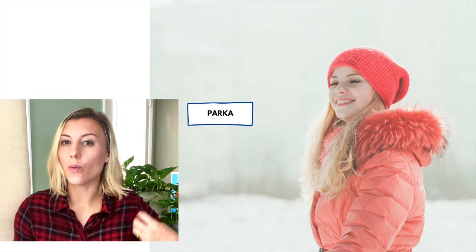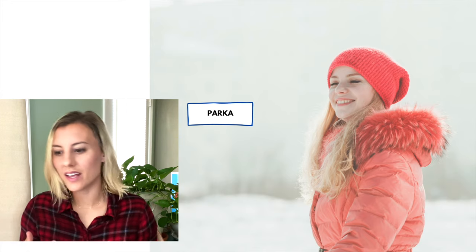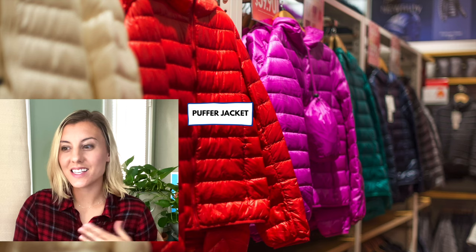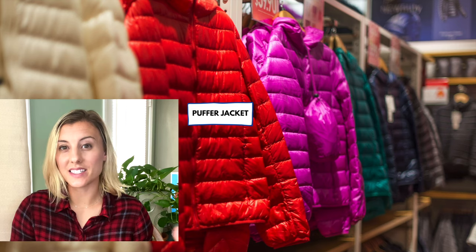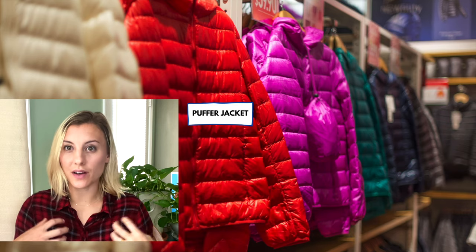Sometimes in English, our winter coat we refer to as a parka. If it's really heavy, that is what we call a parka. This type of winter jacket is called a puffer jacket. I've seen these on clothing companies' websites — they call them a puffer jacket, and it makes sense because they're so puffy to wear.